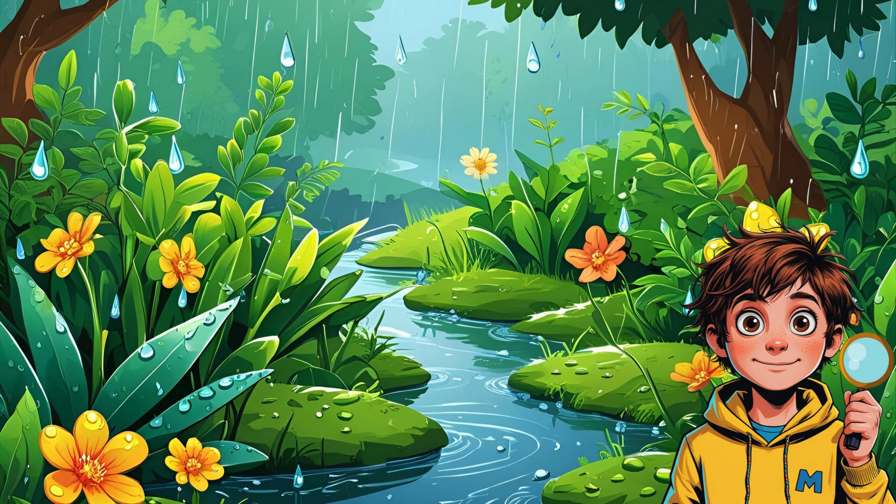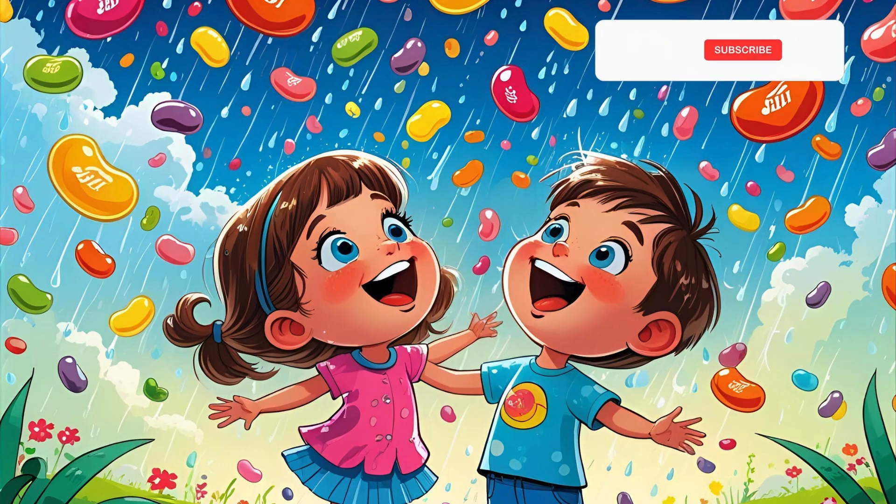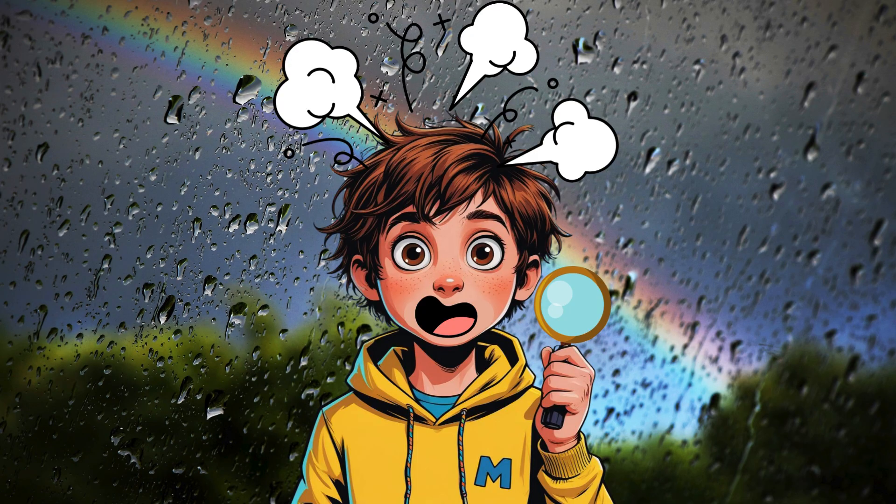And here's a fun one. Raindrops aren't actually tear-shaped. They're more like chubby little jelly beans when they fall. Reezy, right?